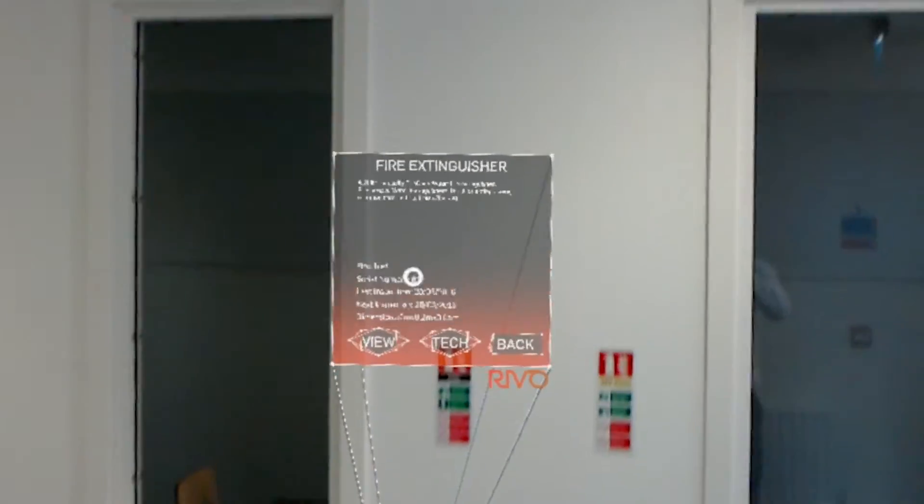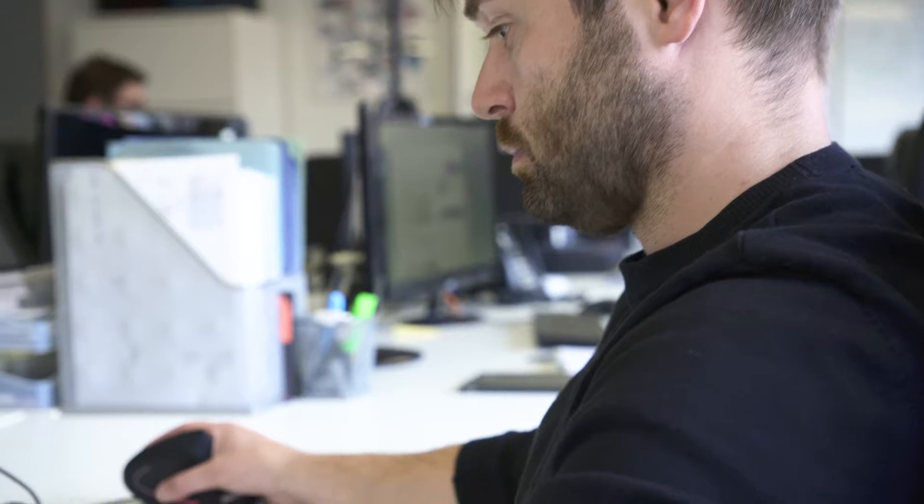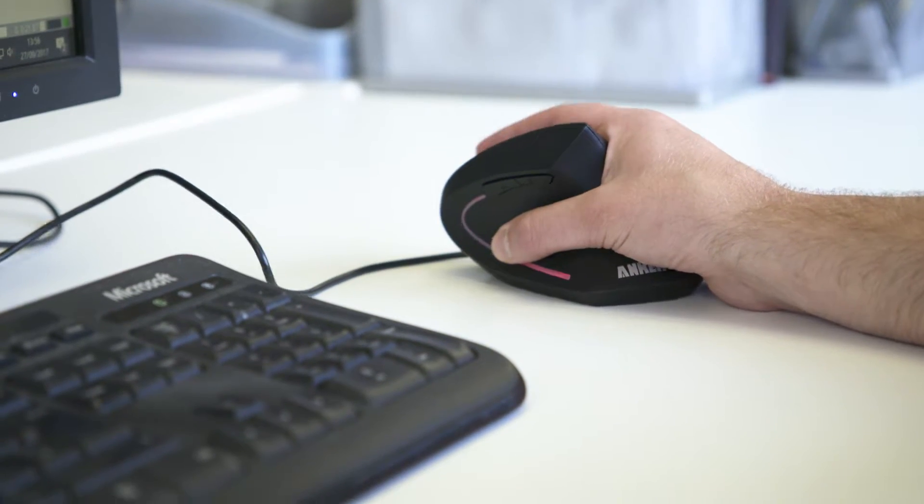While the engineer is on site, as well as tagging the 3D location, they can tag a whole range of rich data such as service history or existing maintenance records. Once a survey has been completed on site, this information is downloaded or streamed to the Revo servers. This asset information is then used to populate the existing BIM model.